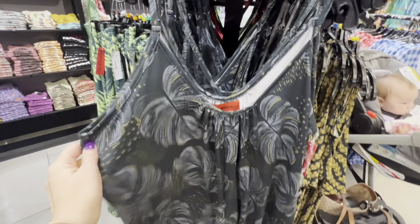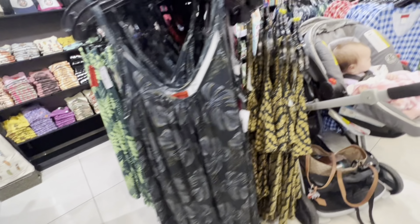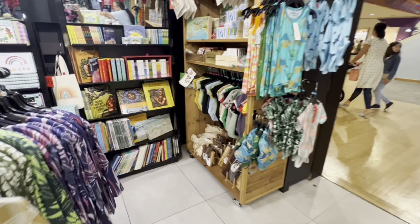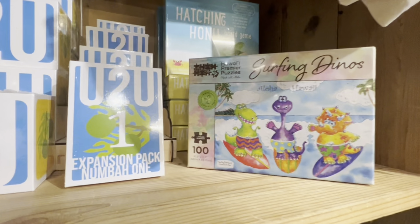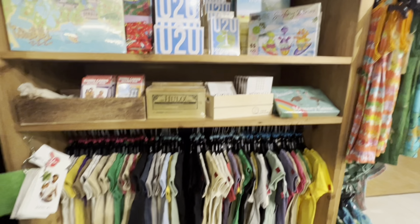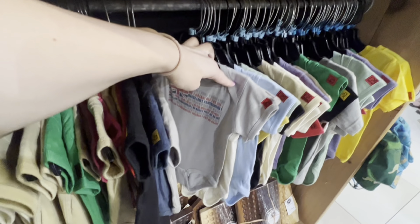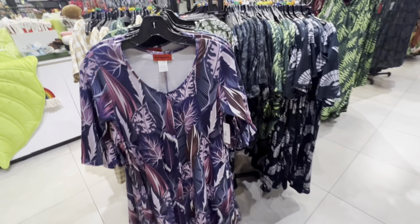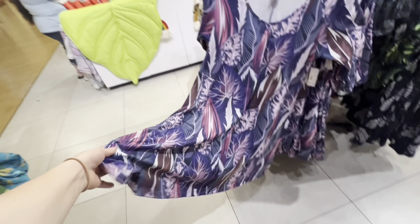Oh this is pretty, I like that print — oh those are pants. Last year we got my mom a dress from one of these stores but I don't know about this year. Oh look at their kid stuff, so cute — surfing dinos! Everything in this store is made in Hawaii, so if you want to shop and support local, you come here. Look how cute these are. Okay, I'm not here for the babies, I'm here for moms. This purple is kind of pretty.